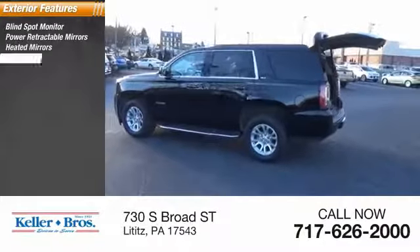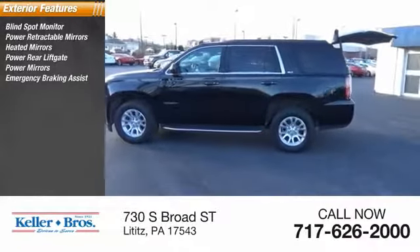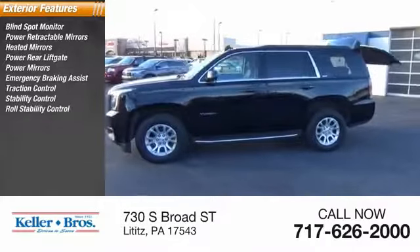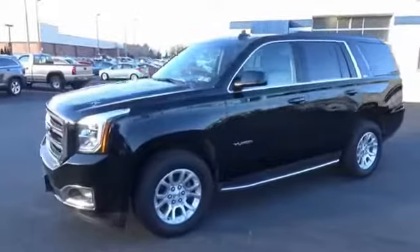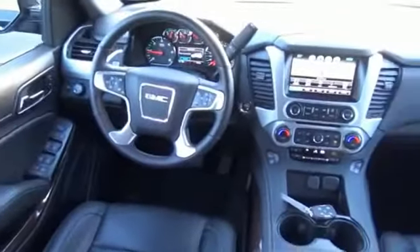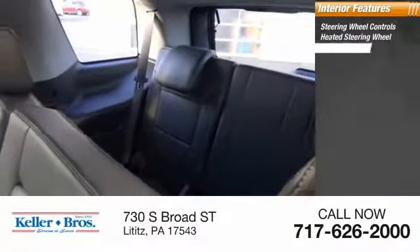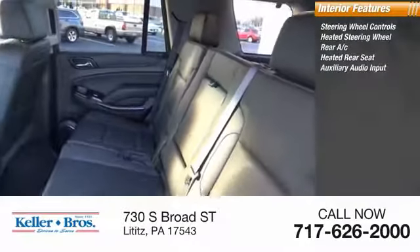Heated mirrors, power rear lift gate, power mirrors, emergency braking assist, traction control, stability control, roll stability control, daytime running lights. Inside you'll find steering wheel controls, heated steering wheel, rear AC, heated rear seat, auxiliary audio input.